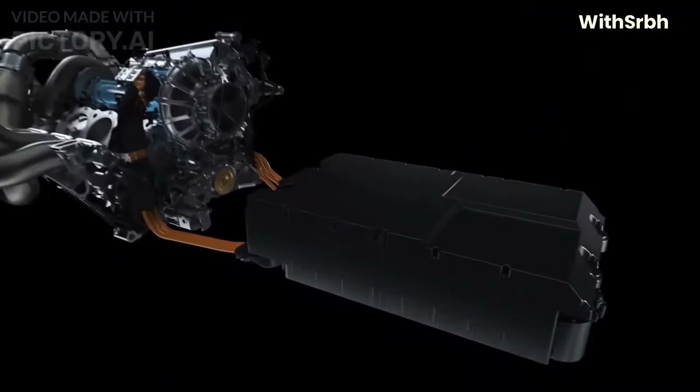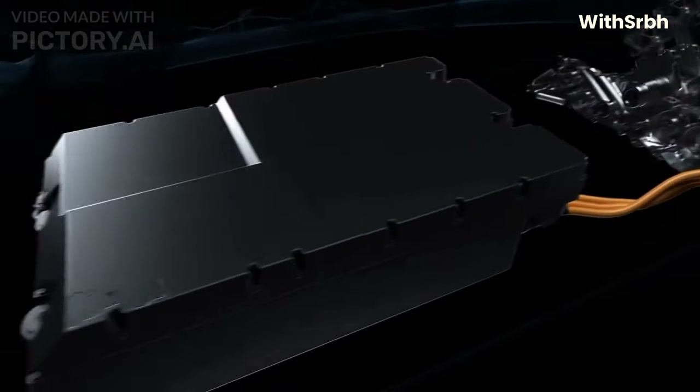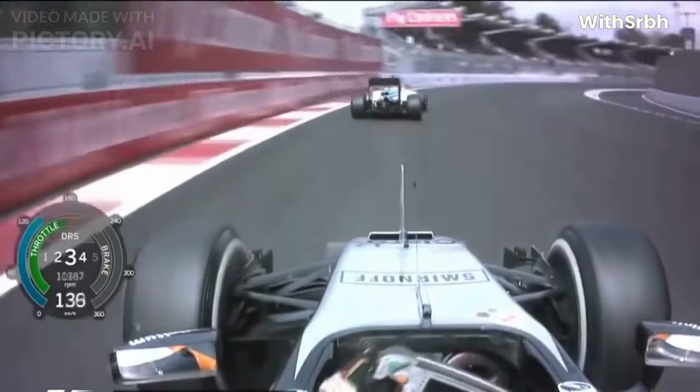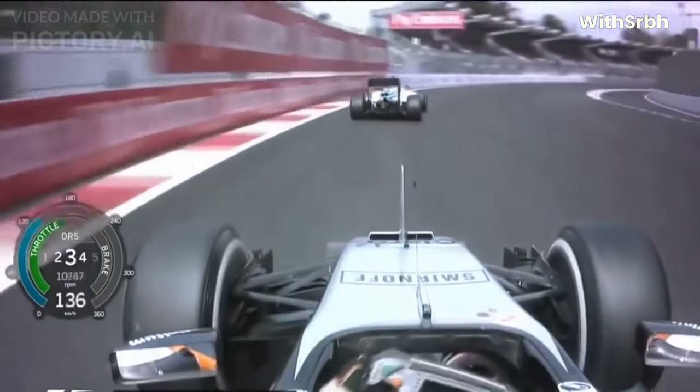F1 cars are equipped with sophisticated electronic systems that allow for precise control of the car's performance. These systems help to optimize the car's performance and ensure that it is operating at its maximum potential at all times.